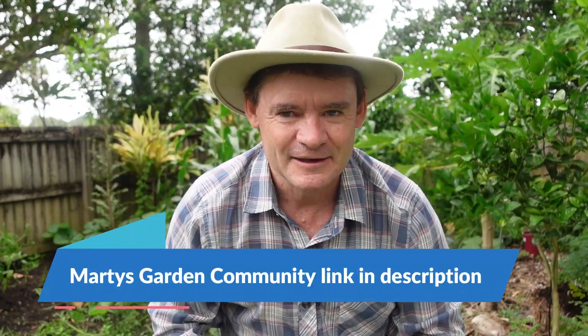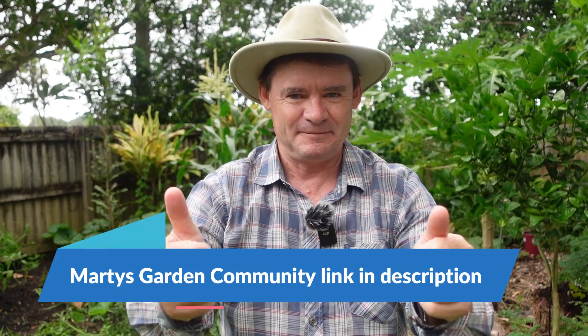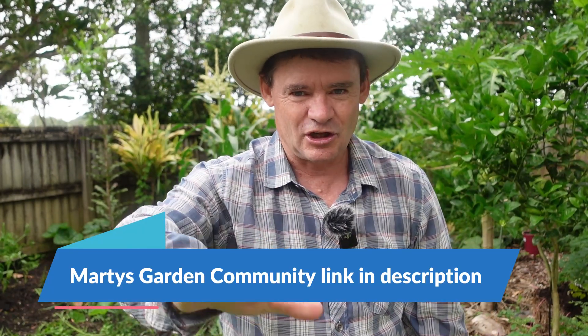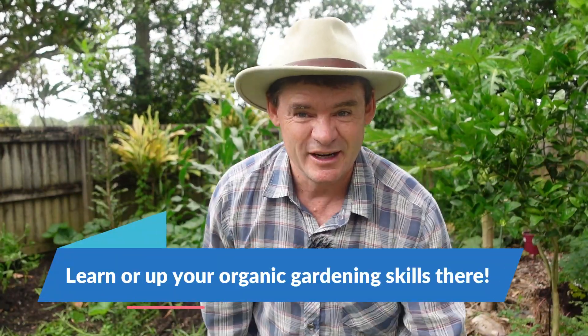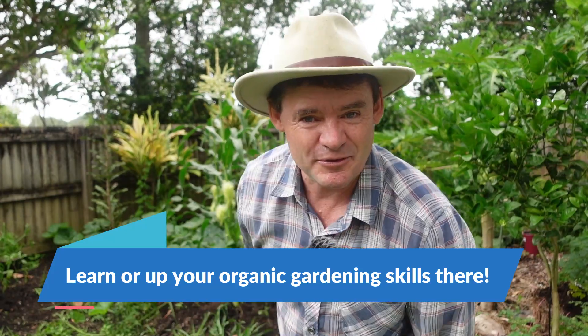If you like that, let me know in the comments box down below. Hopefully we see you over at Marty's Garden Community — lots going on. You can learn how to grow organically: microgreens, baby leaf, worm farming, all that stuff. Everything that I'm doing here, I'm teaching over there too as your personal coach. Link in the description. Catch you at the next one, bye for now.